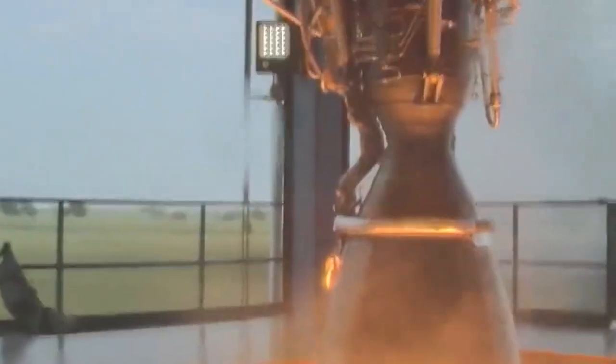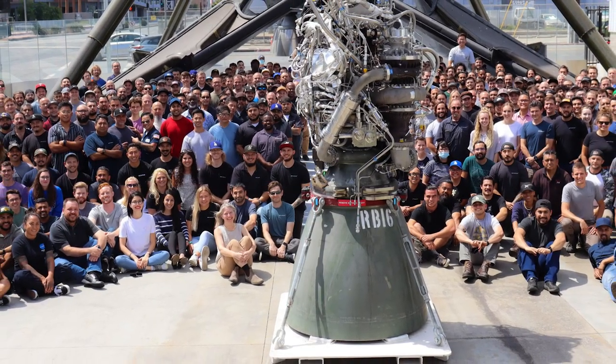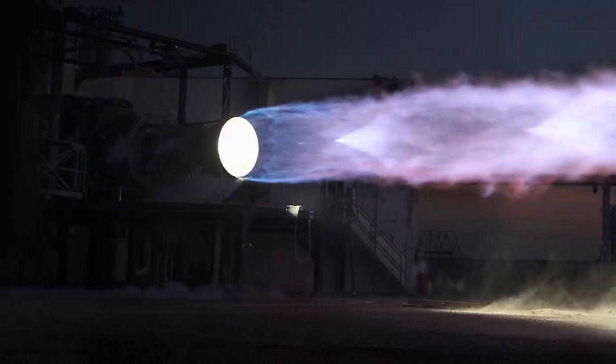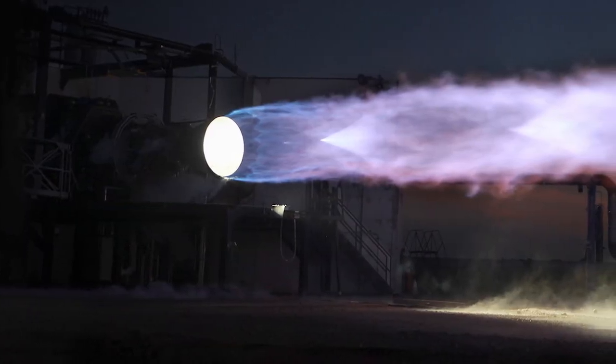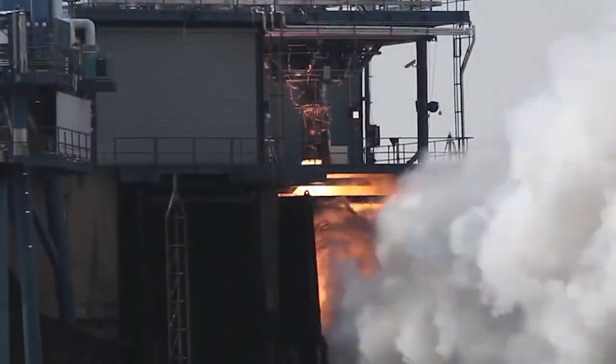Now that you've learned how the Merlin engine works, it's time to look at the Raptor engine. The Raptor engine also uses a small amount of fuel and LOX to burn and drive the turbine and turbopump, but the difference is that the mix is fuel-rich and proceeds through the turbine to the main combustion chamber, where it is injected alongside the rest of the fuel and burns at high temperatures. This is what's meant by staged combustion.